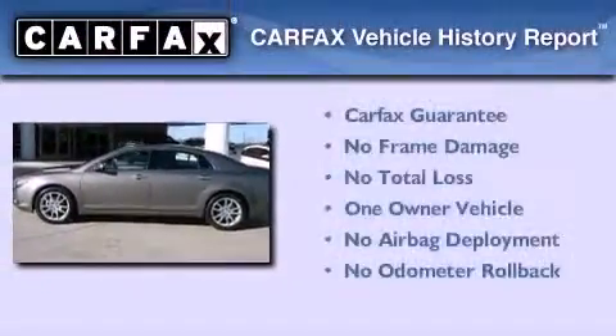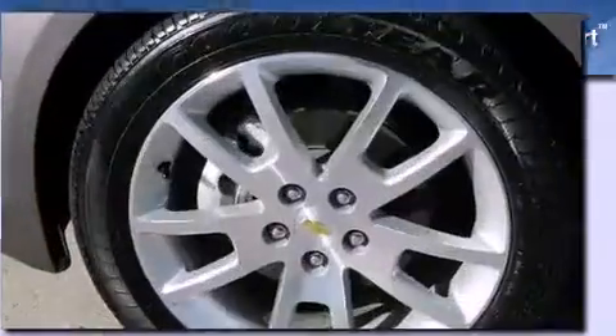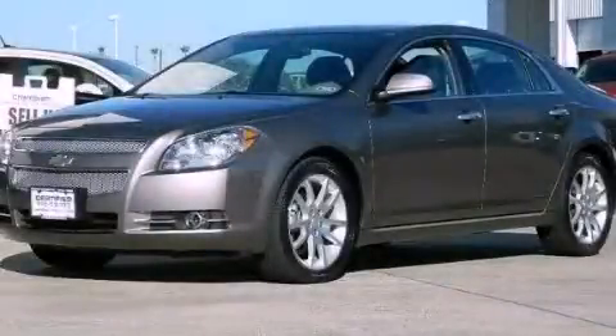This Chevrolet has had only one owner and it qualifies for the Carfax buyback guarantee. Contact us today and schedule your opportunity to see this vehicle in person. We'll see you soon.